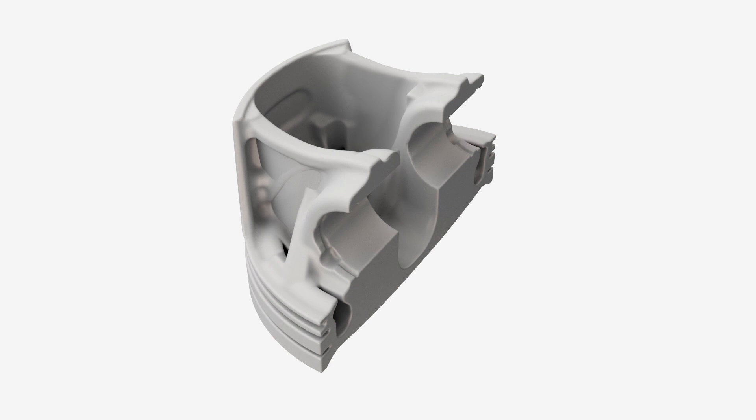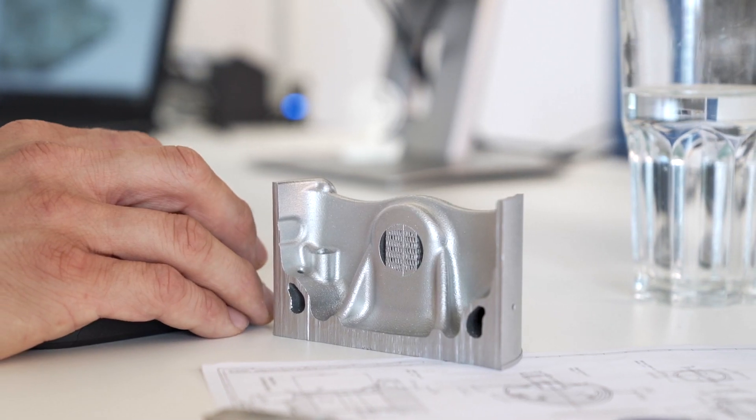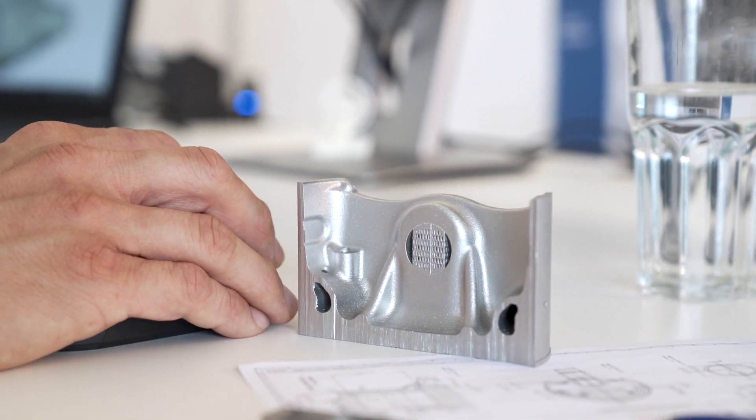As a result, we can run the engine at a higher RPM and thus generate more power. The new manufacturing possibilities also mean that a cooling gallery can be incorporated into the piston, which reduces the temperature in the areas of the piston that are under the greatest load. This increases the efficiency of the engine.